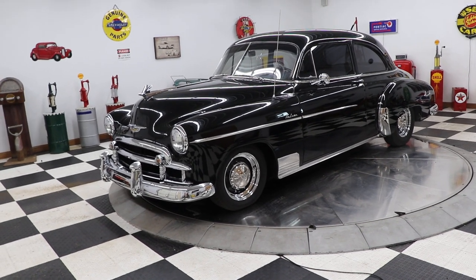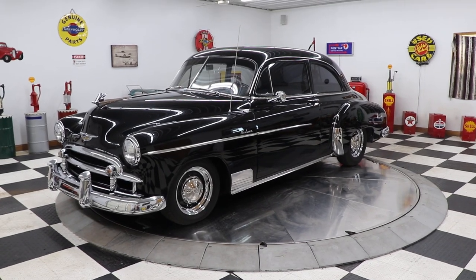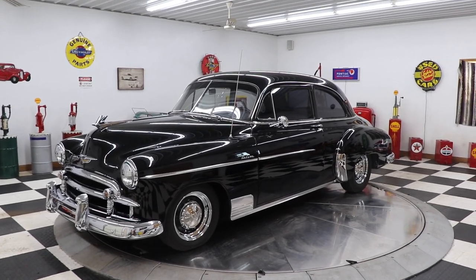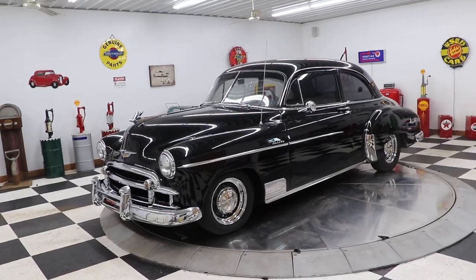Hello and good afternoon everyone, Adam here at Kenyon Classic Cars in Clarence, Iowa. This afternoon I'm going to show you this 1950 Chevrolet Deluxe two-door sedan. This car is finished in black as you can see.